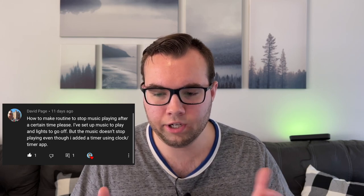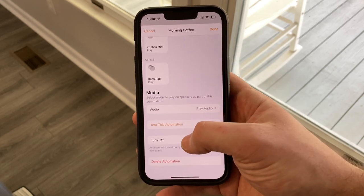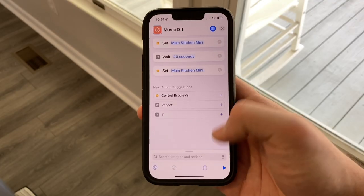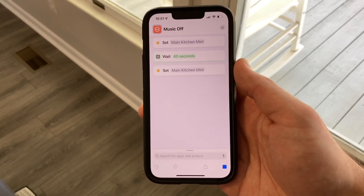The next question is how to make a routine to stop music playing after a certain time — the music does not stop even after adding a timer using the clock/timer app. This can be set up in the Apple Home app by using an automation. Create a new automation, choose your trigger, then choose a scene or select your devices and the music you'd like to play. At the very bottom is an option for 'turn off,' which will turn off all devices and stop playing the music after a certain number of minutes. If you're using the Shortcuts app, the timer/clock action to turn music off does have limitations and can have issues if it's longer than about two minutes, so I'd recommend creating this in the Home app.